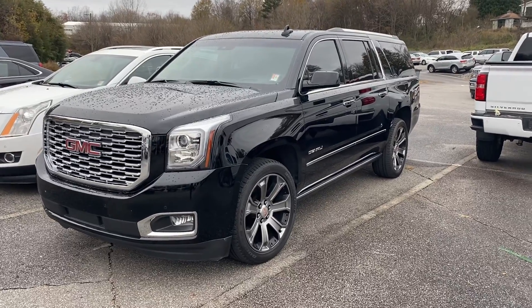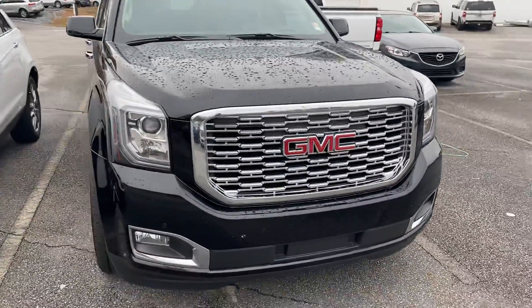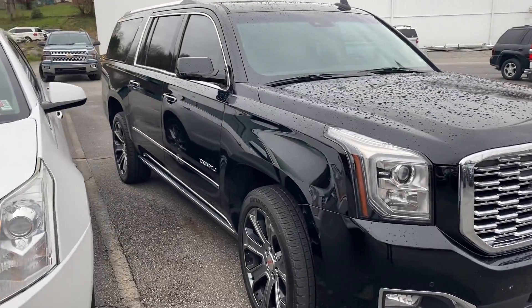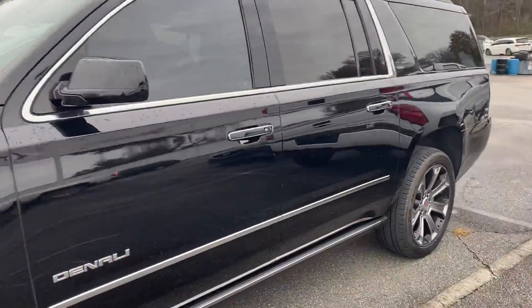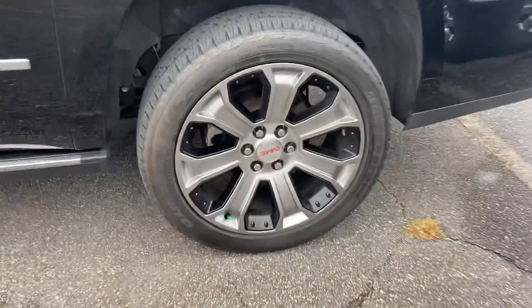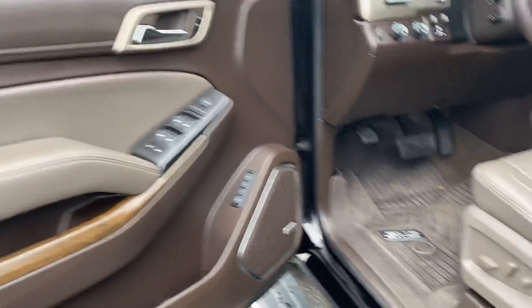Hey, Claudia — Dustin here at Everett, just a quick walk-around video. This is exactly how we got it in; we have not detailed it, we haven't touched it — we bought it from an individual. For the year and miles it is exceptionally nice. Wheels are in good shape, body's in good shape, very clean inside, looks good. Like I said, we haven't even touched it yet and it still looks very nice.